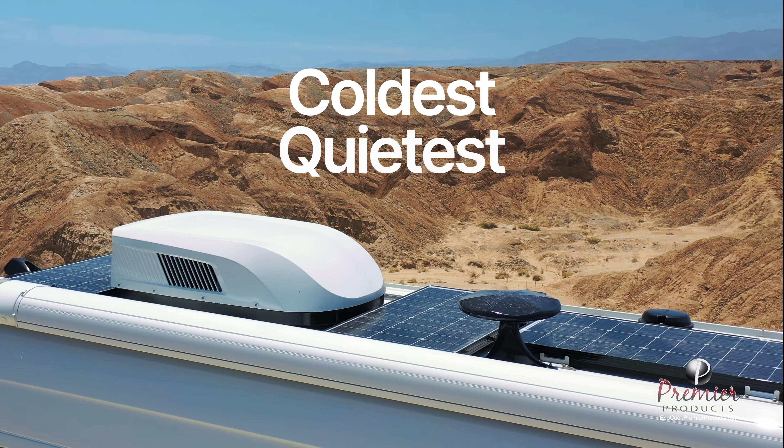With nearly 5,000 of the world's top AC engineers, no other company in existence has the technological expertise to design and produce such a game-changing product. Every component is precisely made in-house for absolute control over performance, quality, and dependability. EcoCool is truly in a class of its own — no other RV AC system comes close.